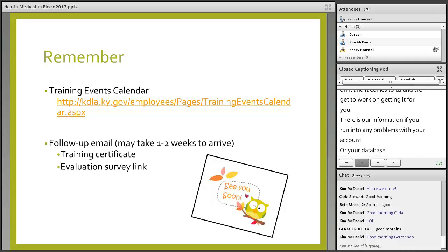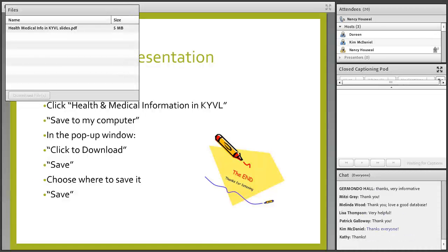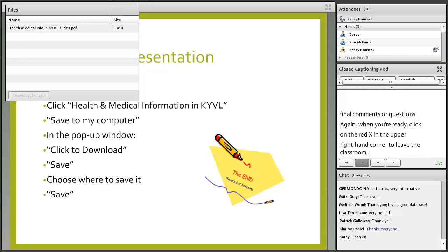Just want to remind you to look at the training events. When you're ready, click on the red X in the upper right-hand corner to leave the classroom. Have a good day, everyone. Stay dry.